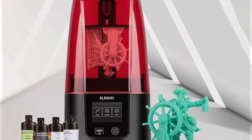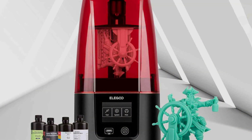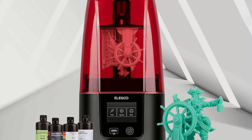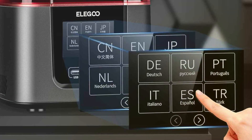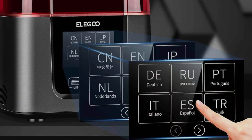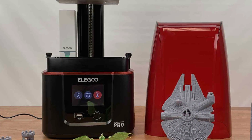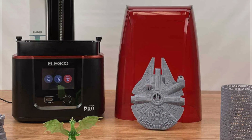Durability is assured thanks to its robust build and reliable components that promise long-term use without compromising on performance. Notable features include a 6-inch 4K monochrome LCD for high-precision printing, a build volume of 143 x 89 x 175 mm, and an efficient cooling system to maintain optimal performance. The effectiveness of the Mars 3 in producing consistent, high-quality prints makes it a standout in the resin 3D printer market.